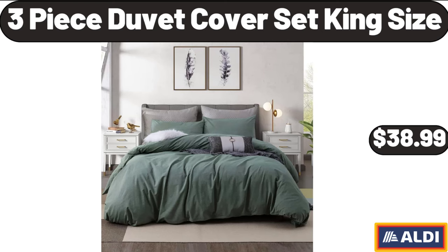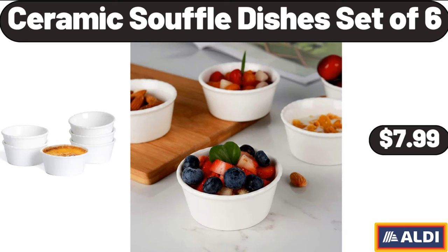3-Piece Duvet Cover Set King Size, $38.99. Ceramic Souffle Dishes Set of 6, $7.99.